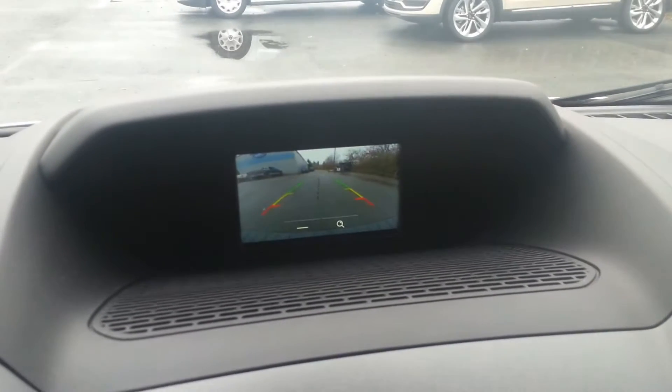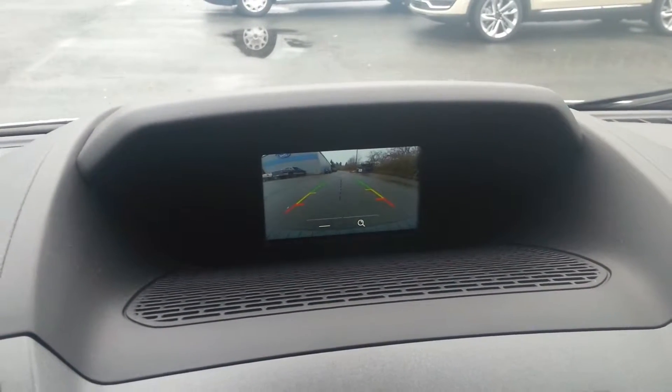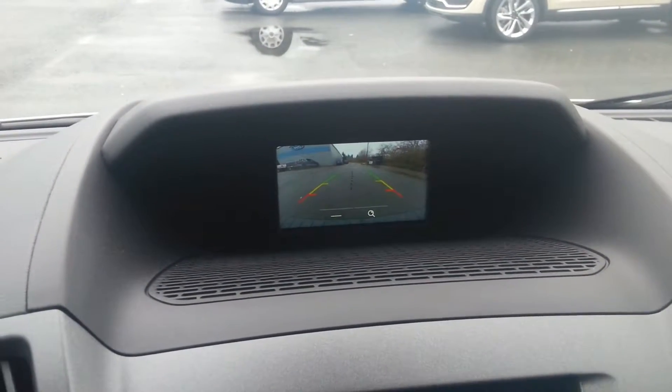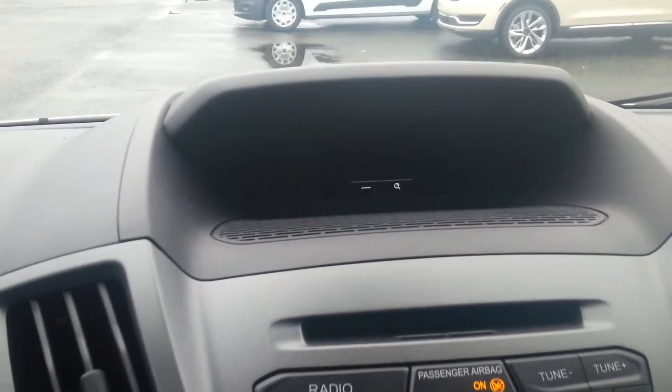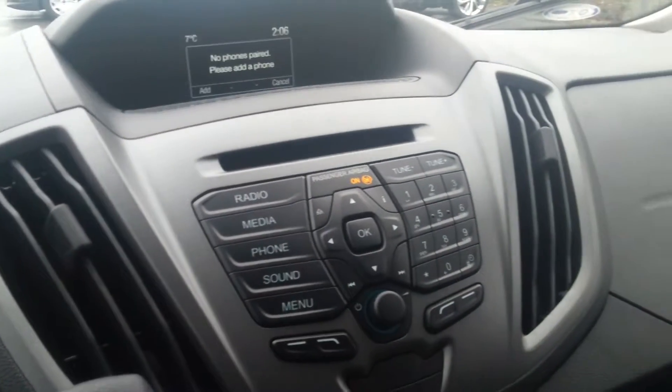You have a backup camera on this as well. It does have the backup warning system, and there are backup sensors that will let you know when you are getting close to objects around you.